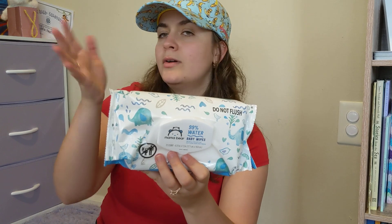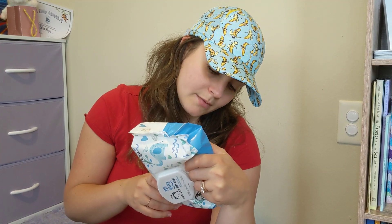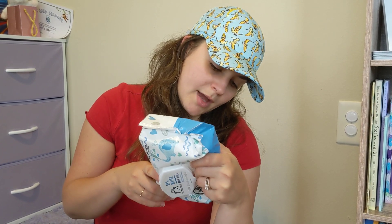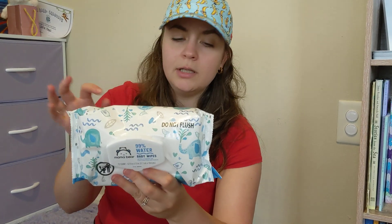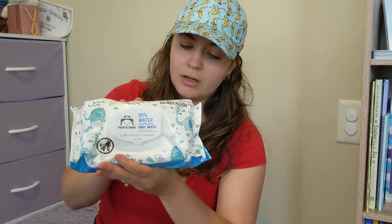It's 99% water, and for the other percent it shows here — basically you have aloe and some floral extracts to keep it nice and soft, and then also some leaf extracts. So it's very minimal as far as ingredients go for these cloths.